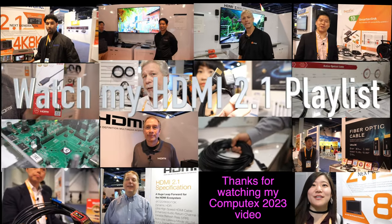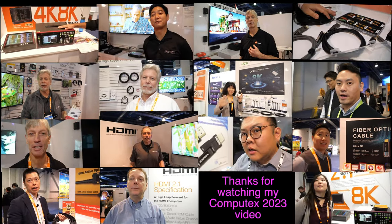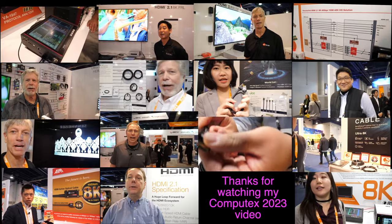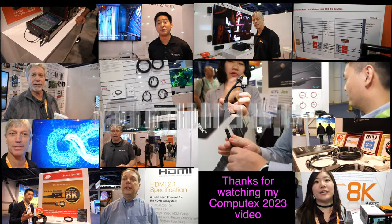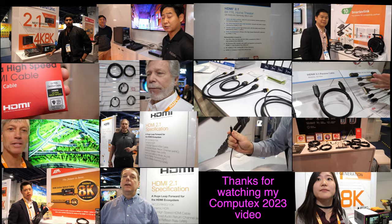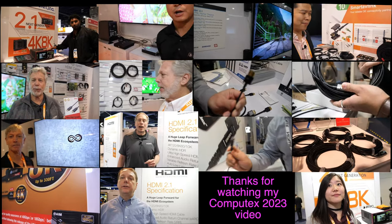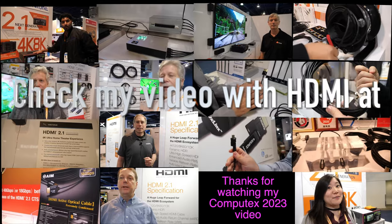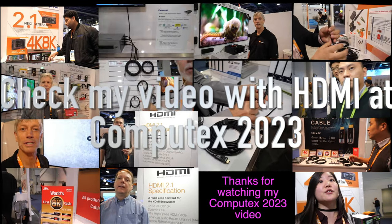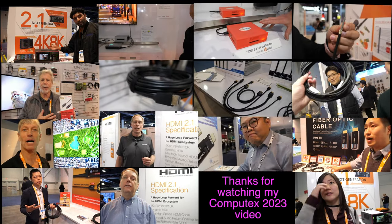Here at Computex 2023, there are 8K displays, 4K 120Hz TVs, and new displays with HDMI 2.1. I'm filming updates with the HDMI Licensing Administrator, who organizes display makers and cable manufacturers, ensuring compatibility, stable performance, no interference, and a smooth 8K future with 48 gigabits per second support — including certification and testing for Wi-Fi and Bluetooth coexistence. Thanks for watching. Check out my HDMI playlist at hdmi.charbacks.com.